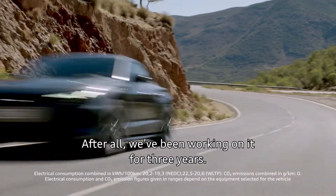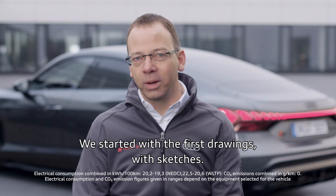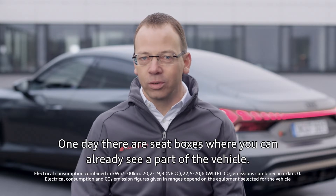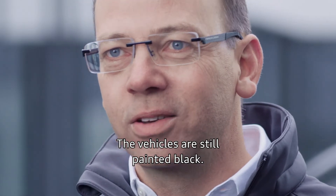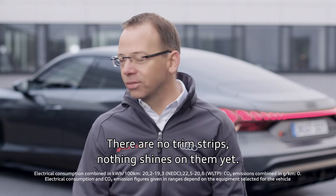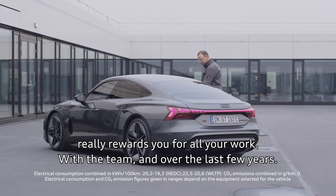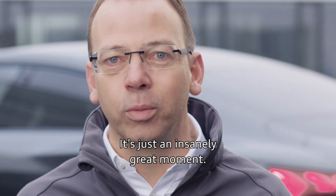After all, we've been working on it for three years. We've dreamed of this vehicle. We started with the first drawings, with sketches. At some point you have the first small details in your hands. One day there are seat boxes where you can already see a part of the vehicle. Eventually there is the prototype phase — the vehicles are still painted black, there are no trim strips, nothing shines on them yet. But that final moment when the vehicle is completely finished is incredibly satisfying and really rewards you for all your work. With the team and over the last few years, it's just an insanely great moment.